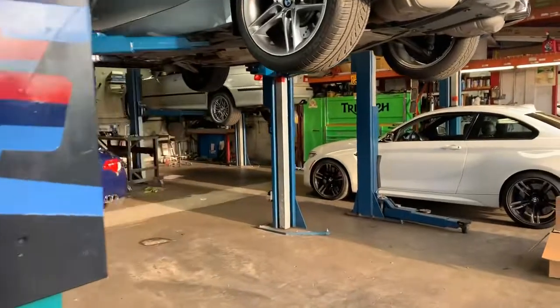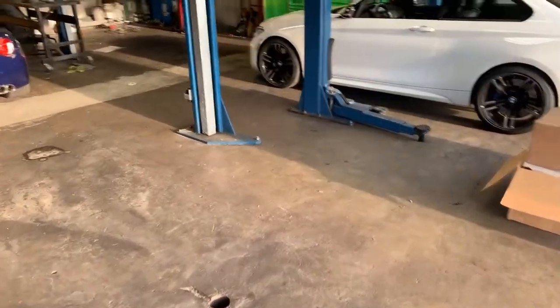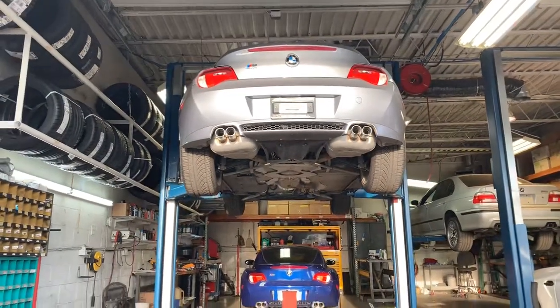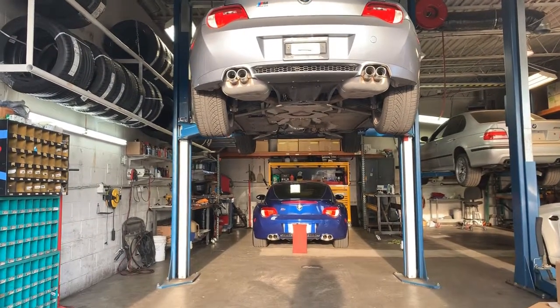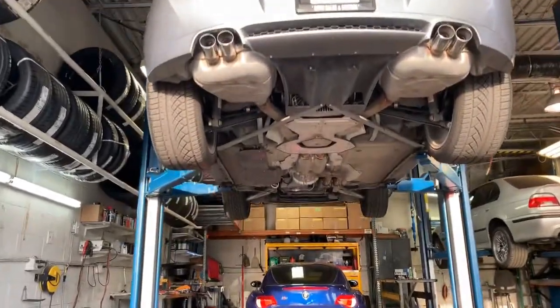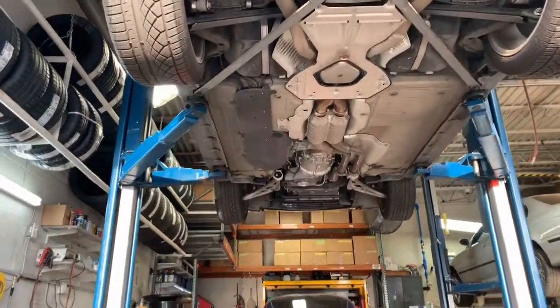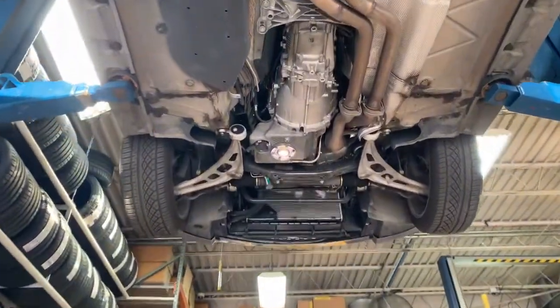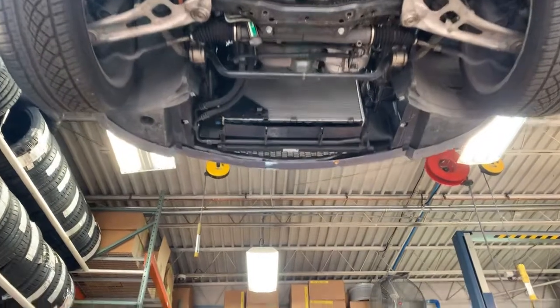The next workshop up here has another new arrival, which would be this Z4M Coupe up top, pairing with a custom rejuve Z4M Coupe down bottom. This 2007, 16,000-mile Z4M Coupe has just arrived from Northern California and it's quite nice.